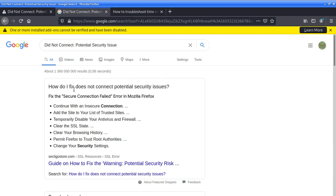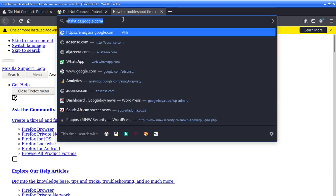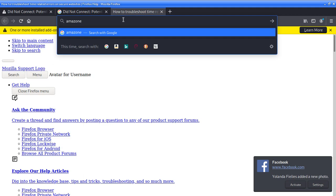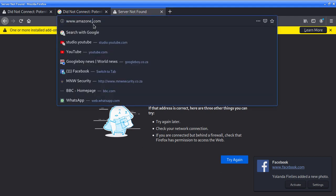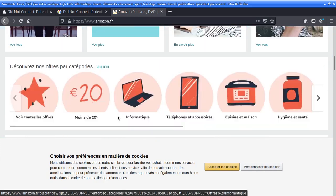Searching 'how do I fix not connected potential security issue' — now we can get results. We can visit Facebook, Amazon, amazon.com — any website you want. If you're on Windows or any other operating system, what you need to do is change your time to the current time, and it's going to work. Now you can see each and every website is working fine.